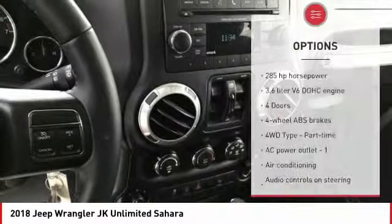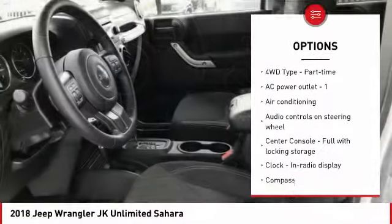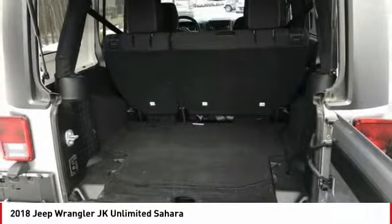Here are some of this vehicle's great options: passenger airbag, air conditioning, power steering, cruise control, trip computer, remote power door locks, power windows, fog lamps, compass, and tachometer.